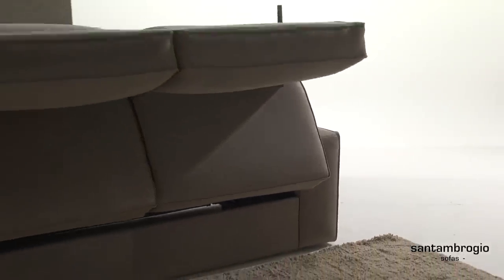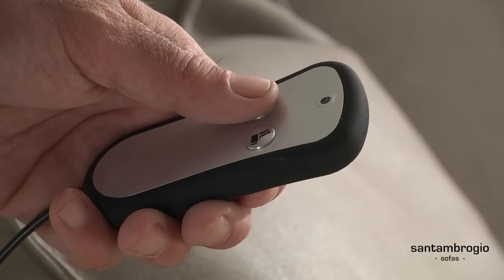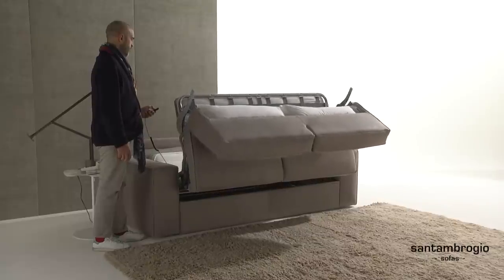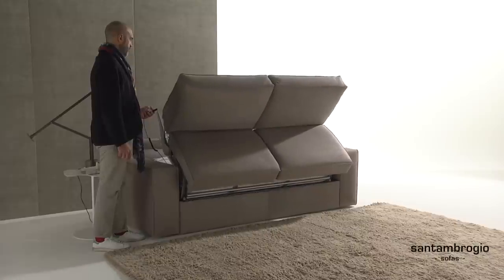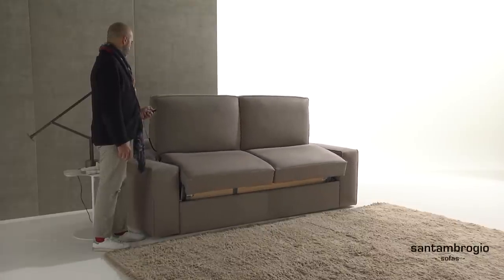The innovative remote control mechanism allows opening and closing with only the touch of a button, with no effort on your part and most importantly, no strain on your back. A unique safety feature is the buzzing sound the remote will make during opening and closing, thereby alerting anyone nearby that the sofa is in motion.